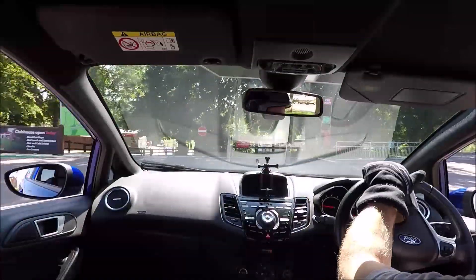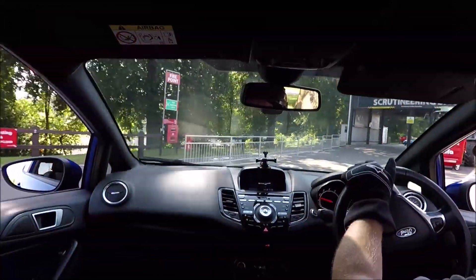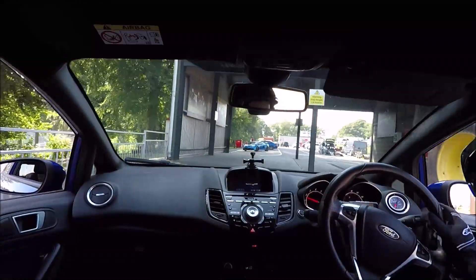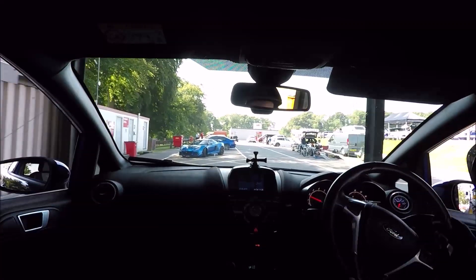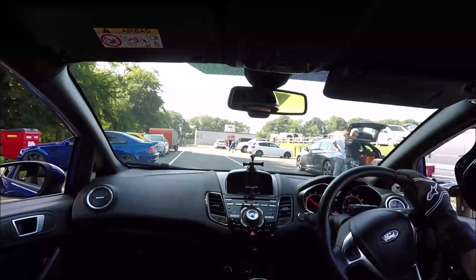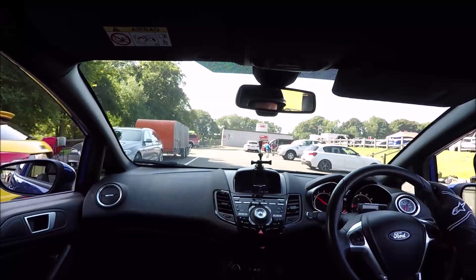Cadwell Park is probably one of the best tracks I've driven in the UK. As you can tell, I didn't vlog any footage, so this is going to be voiceover with some clips of me talking from in the car. I had an awesome day - really hot, about 30 degrees.